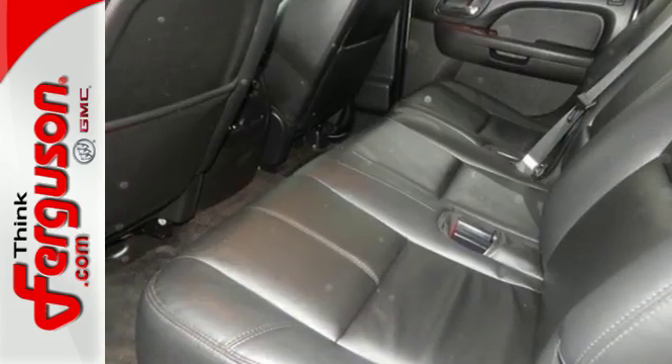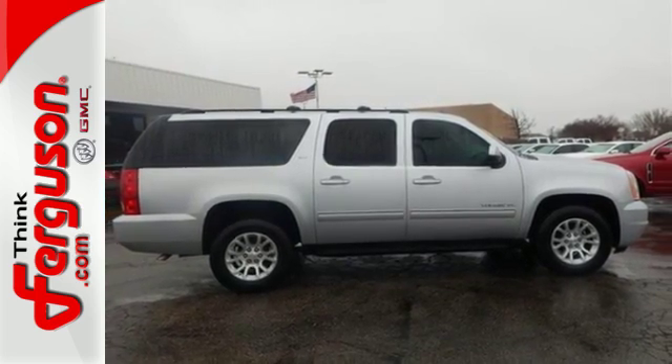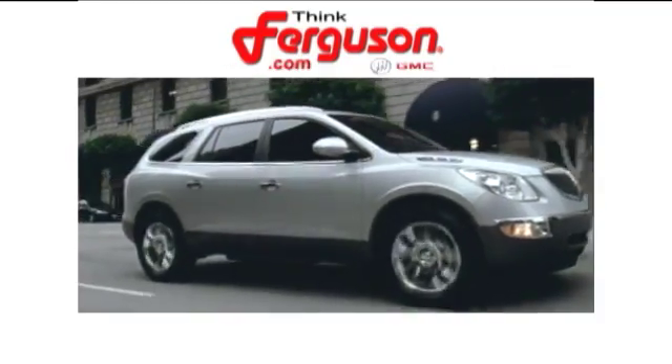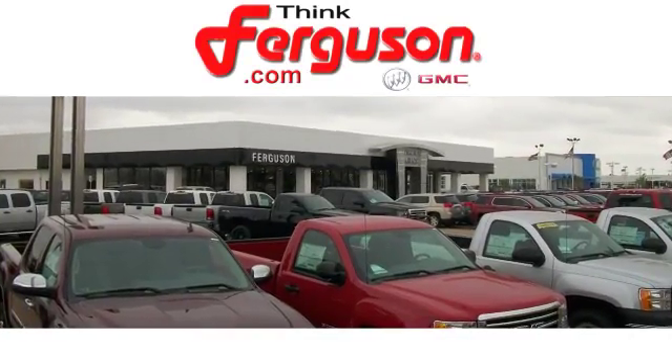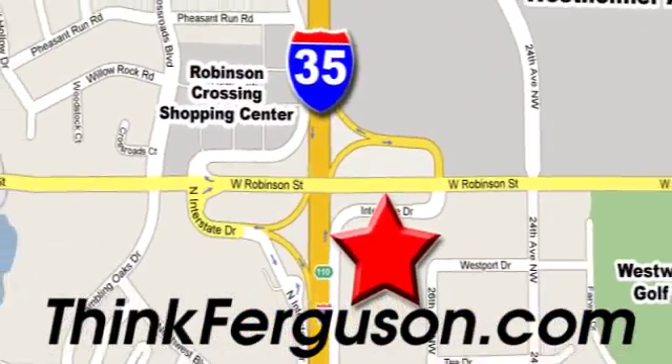See what sets this family SUV apart from the competition? Test drive it today. The deals won't get any better than they are every day at Ferguson Buick GMC. The customer service is great too. We are conveniently located off I-35 and West Robinson Street in Norman, Oklahoma.